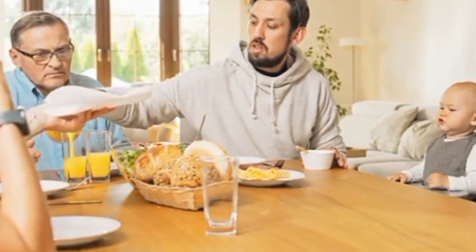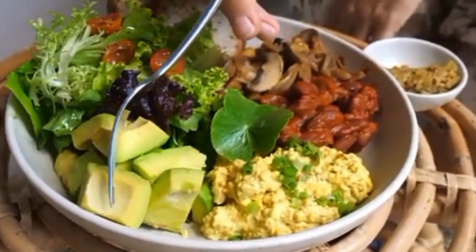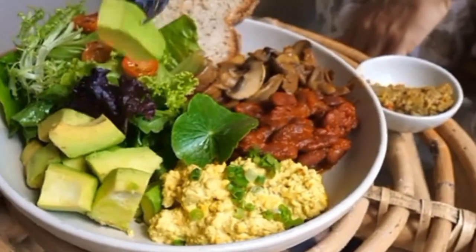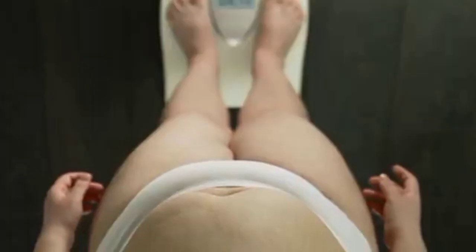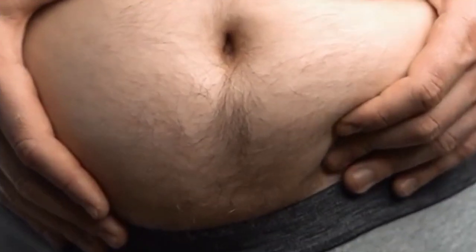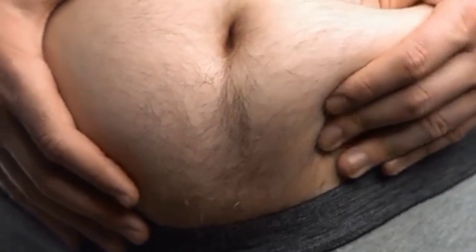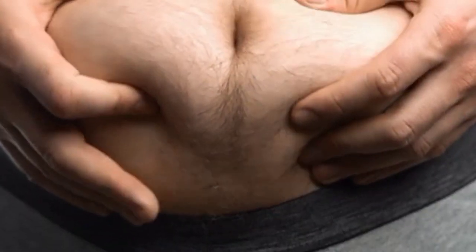These fats have important elements, including fiber, vitamins, and omega-3 fatty acids that can lower inflammation, strengthen the heart, and give the body energy. Trans fats, on the other hand, should be avoided because they raise the risk of heart disease and other illnesses. You can make sure your body is obtaining the resources it needs to perform at its best while staying in a state of ketosis by including healthy fats in your diet.